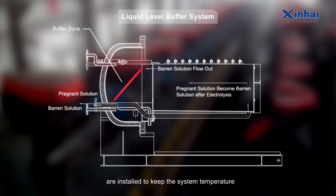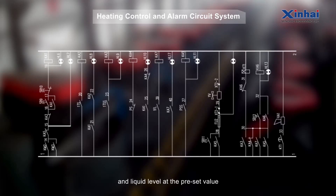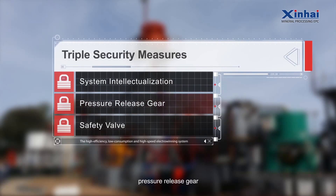Auto-controlling: Liquid-level buffering gear and temperature controlling system are installed to keep the system temperature and liquid level at preset values. High-security: Triple-security measures including system intellectualization, pressure release gear, and safety valve are taken to ensure the system's safety.